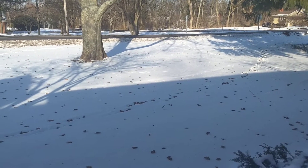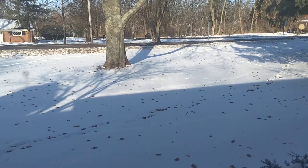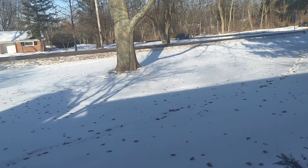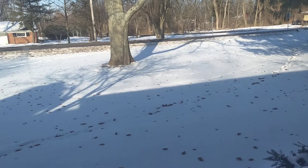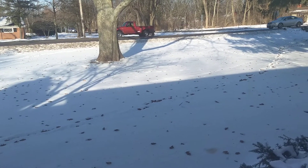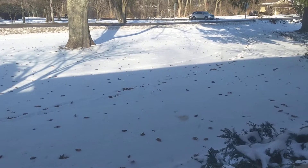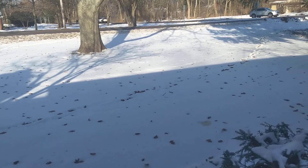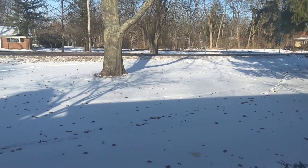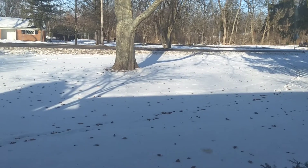Hey everybody, welcome back to Mrs. Rattlecant's house. I am James and we are Almost Live. I've had a couple of questions on what Almost Live means. I don't have the bandwidth, or more importantly, I just don't have the stable connection in this house — partly because of location, partly because of the wire mesh in our plaster walls, which makes a lovely Faraday cage — to support a screaming signal from the phone. So I record it and then I upload it as soon as I'm done recording. Anyway, here is your impromptu Saturday morning weekly review because the computer is still down.